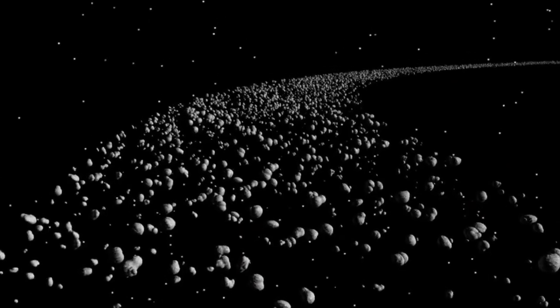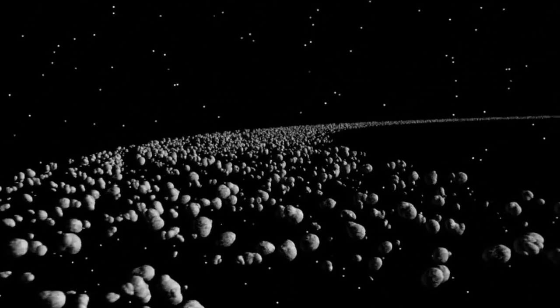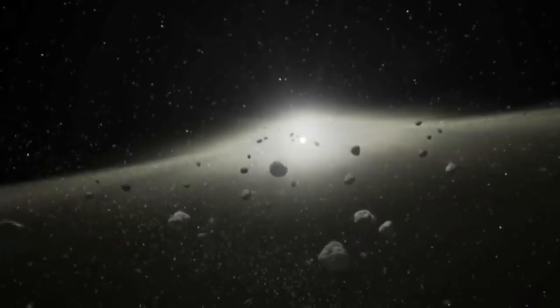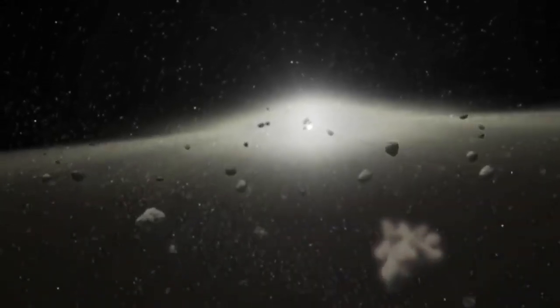You might ask yourself how spacecrafts can move through this region without hitting anything. The reason is that the distance between objects in the asteroid belt is not like in the photos we see — it's actually quite large.